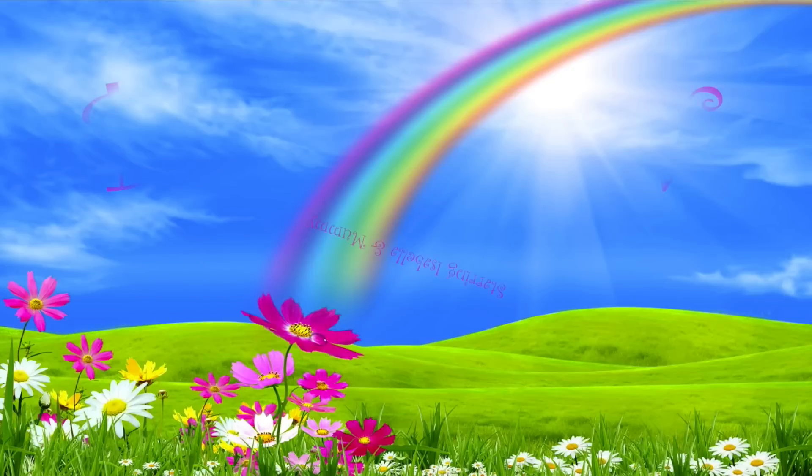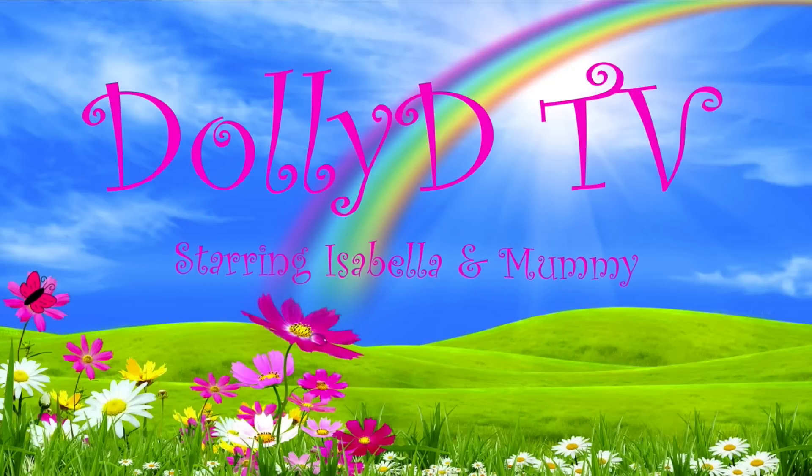Hello and welcome to another episode of Dolly Dee TV. Today is another surprise for Isabella! You may have watched our last Build-A-Bear surprise for Isabella — she had no idea what she was going to get. And the same again today; I don't even think she knows that it's actually from Build-A-Bear.